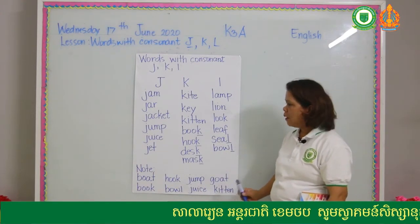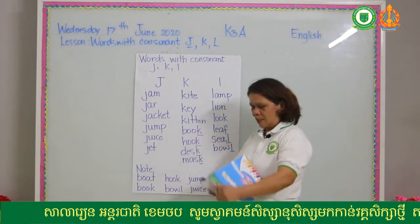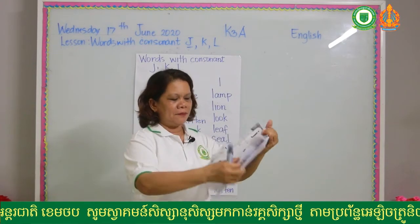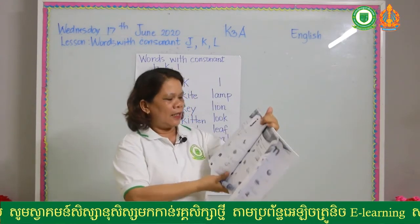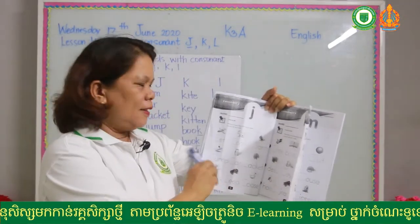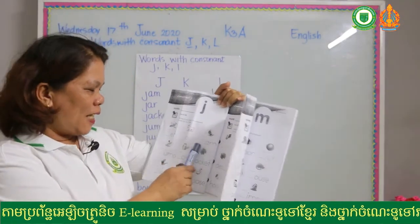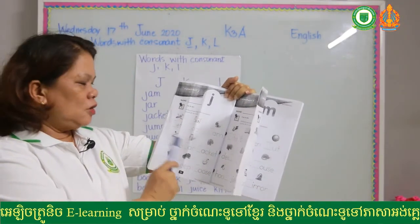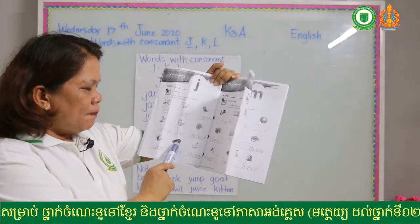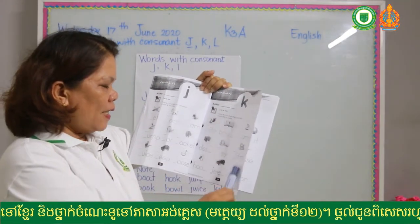All of these words are at pages 17, 18, and 19. At page 17 you can see: jet, goat, jam, jump, jar, jacket, juice, jeep, goose.